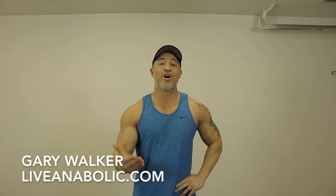What's up guys, Gary Walker here with liveanabolic.com. In this video I'm going to tell you what to eat to gain muscle or lose weight.